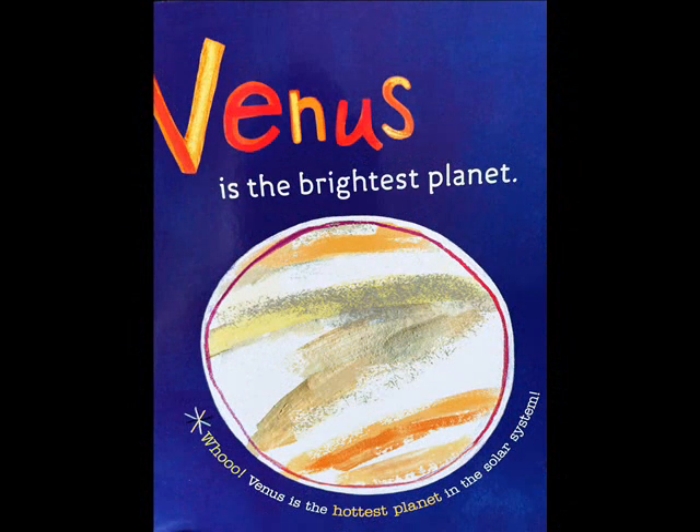Venus is the brightest planet. Whoa! Venus is the hottest planet in the solar system.